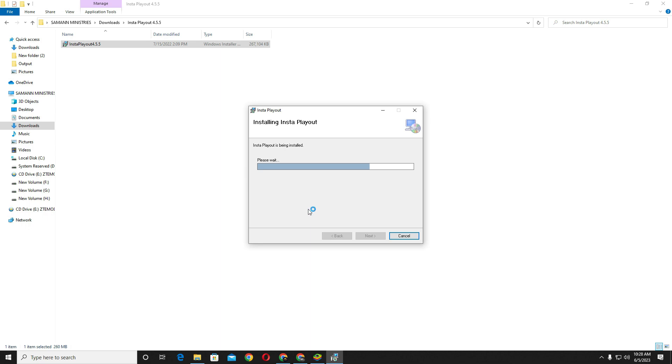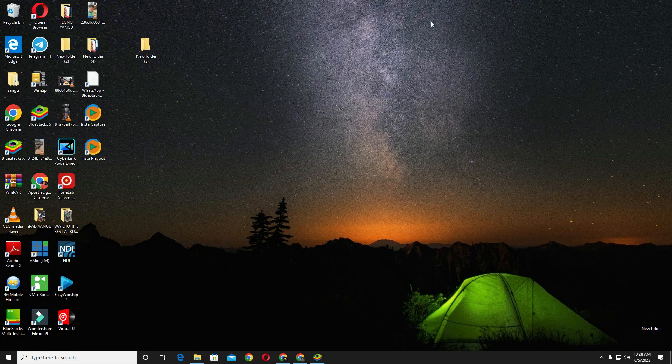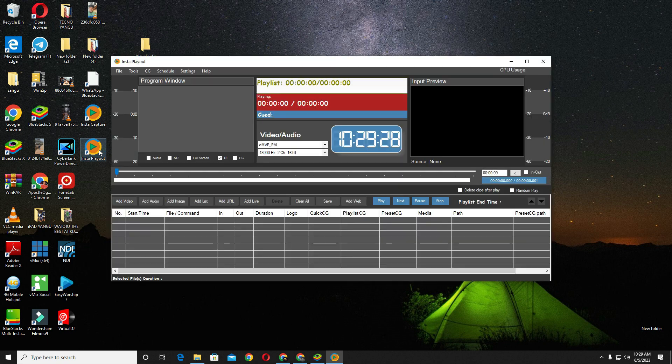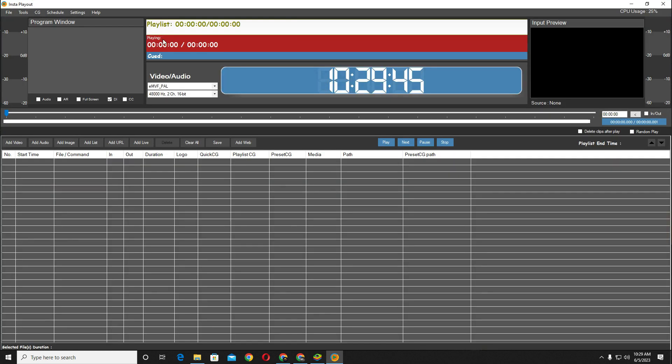InstaPlayout is a video playout solution for TV channels with automation playback. It is ideal for community TV and local TV channels. Playout software which allows playback of all major file formats 24x7. Channel logo, watermark, digital clock, animation sequence, and crawl can be added. Playlist creation and scheduling of a clip or playlist is also possible.